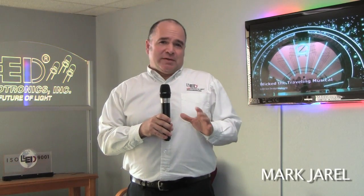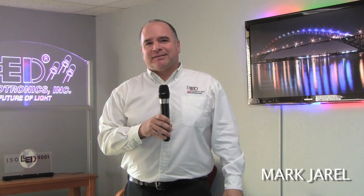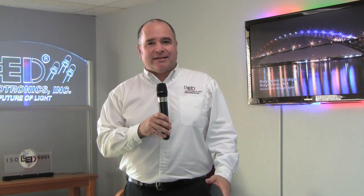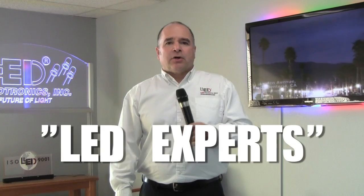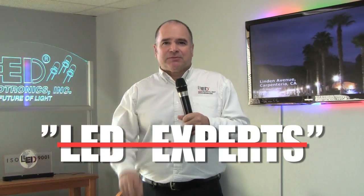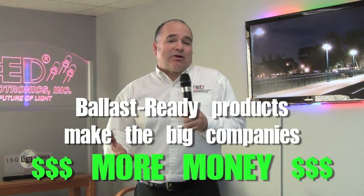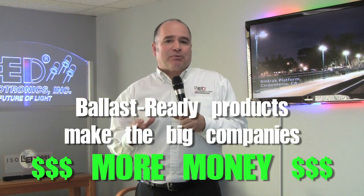We all know that LEDs don't need a ballast to operate, but more and more big lighting companies are aggressively insisting that ballast-ready LED lighting is the only way to go. This is simply not true. The only reason these self-proclaimed LED experts, who have only been doing LED lighting for a few years, are pushing ballast-ready is because they sell ballasts and have a big inventory of ballast-ready products.